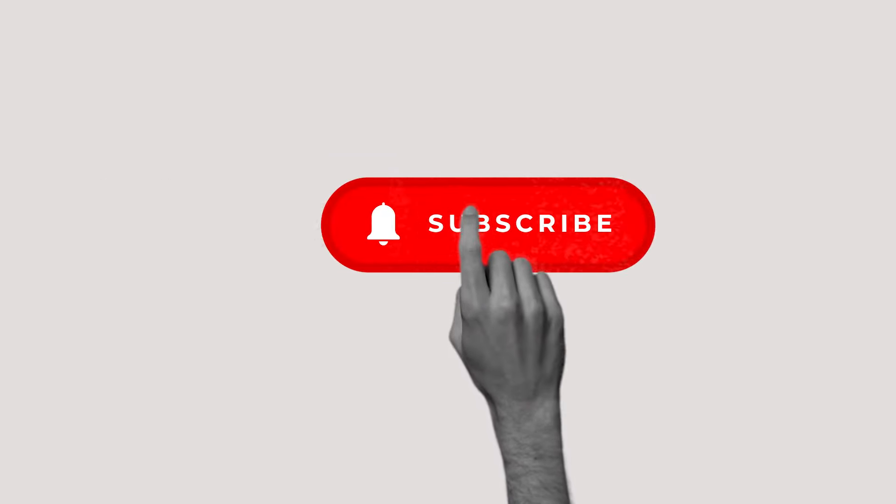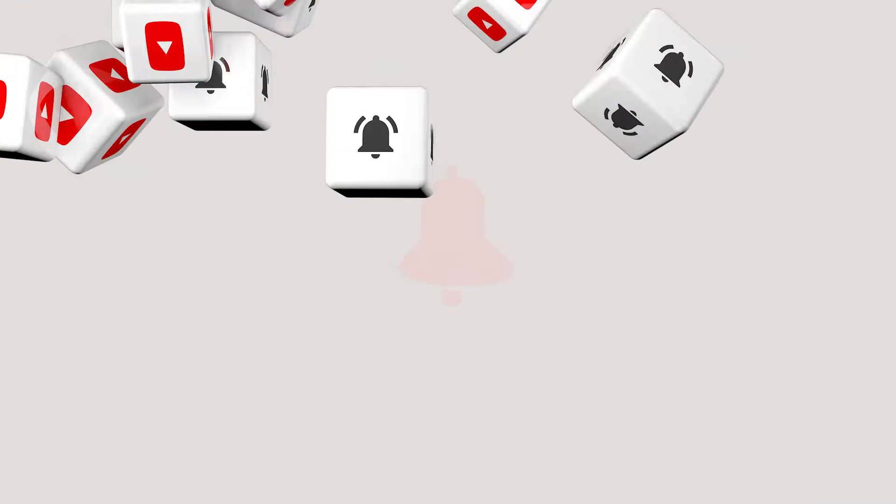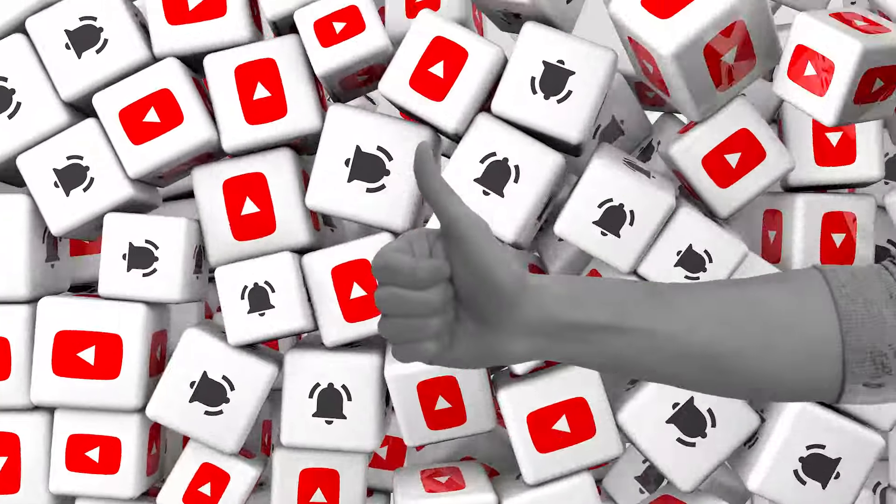We promise we're going to make it very simple. Before moving forward, hit that subscribe button and that little bell icon to turn on notifications so you never ever miss our videos.